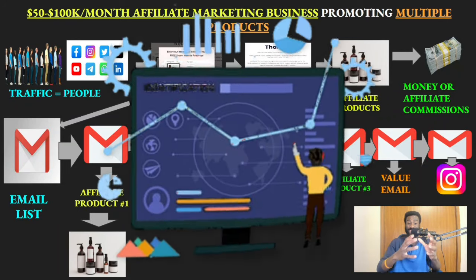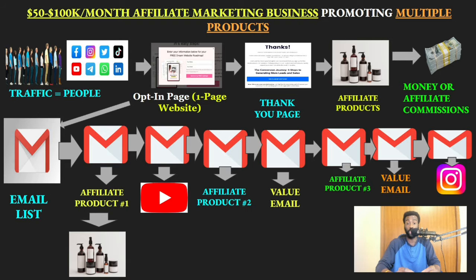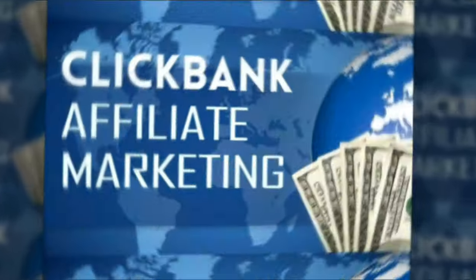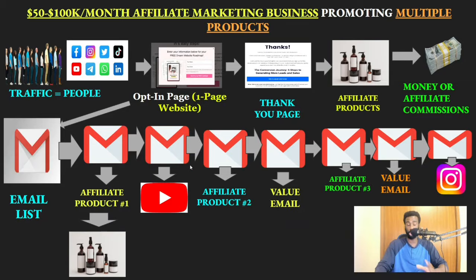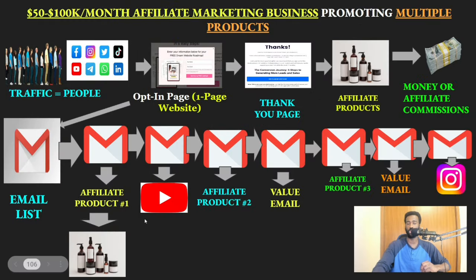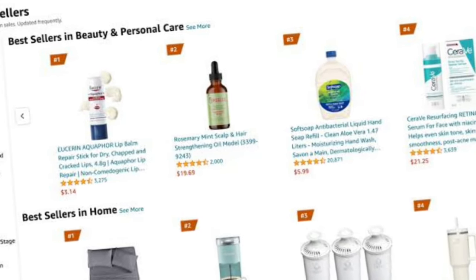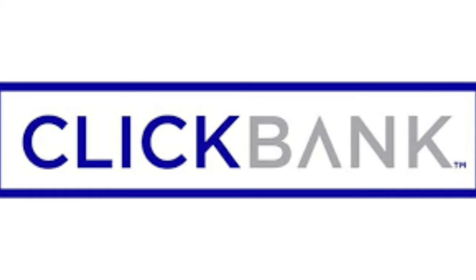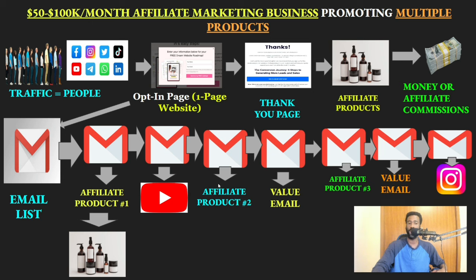This is the exact system you are going to use to build a fifty to a hundred thousand dollars a month affiliate marketing business with Clickbank, promoting multiple products. It doesn't matter if you're doing Clickbank, Amazon, JCPenney, Adidas — this system can promote multiple products for you as an affiliate. Now let me show you how this system works.